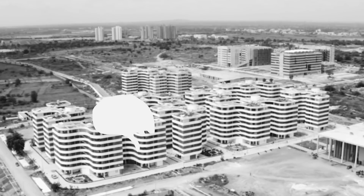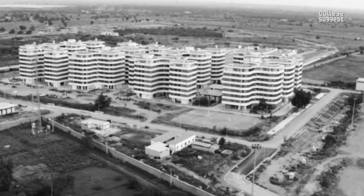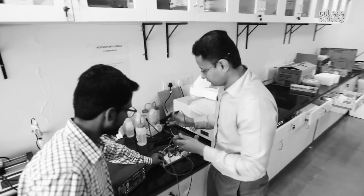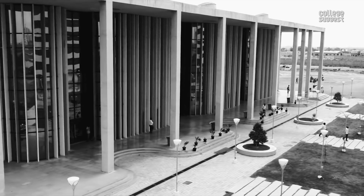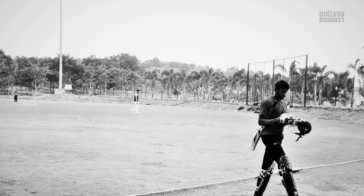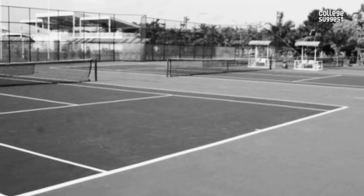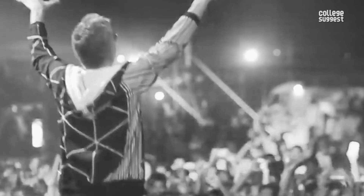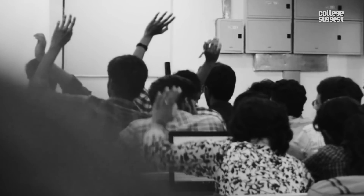Campus Life. IIT Hyderabad's campus spreads over 576 acres. Most other IITs have a bigger campus, however IIT Hyderabad has various facilities for the betterment of its students, including a well-maintained library, medical facilities, banking services, and recreational centres. IIT Hyderabad has sports facilities for cricket, badminton, basketball, football, hockey, tennis, swimming, table tennis, and various other games. Elan and Envision is the annual cultural fest of IIT Hyderabad — one of the largest techno-cultural fests in Telangana, attracting thousands of students from various colleges. Regular workshops and seminars are also being conducted by the institution.